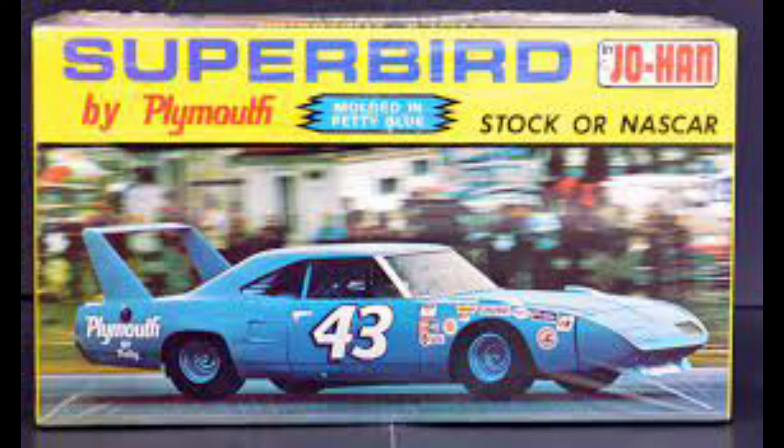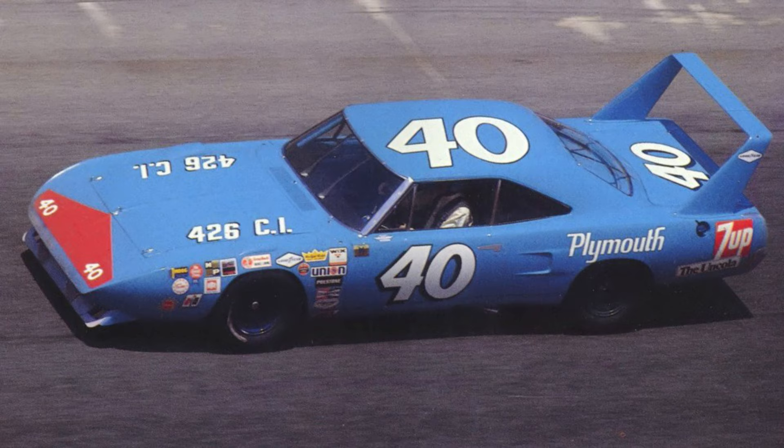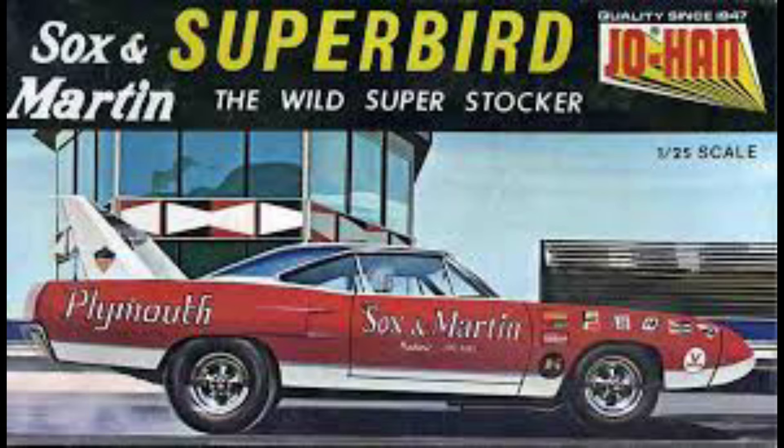Being a Petty fan, with Johan — I don't know how many of these Superbirds I did. And of course you had the decals in there to do Pete Hamilton's as well. So if I got one, I had to get two. I built a lot of those things, and the Superbird for Socks and Martin — that was another one that was a really hot item for me.